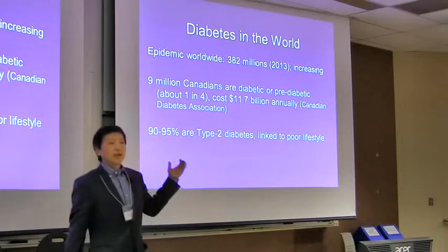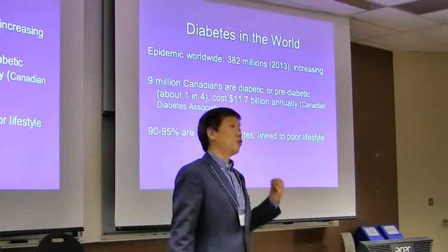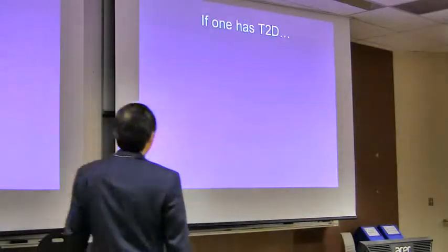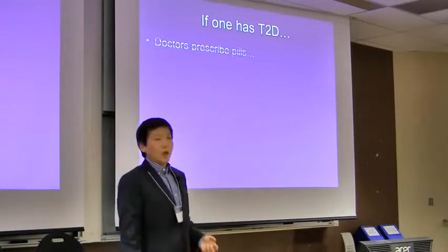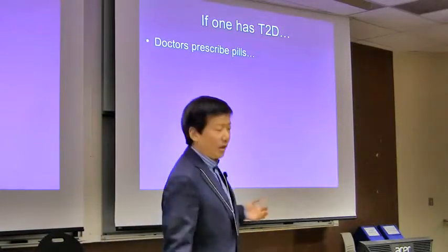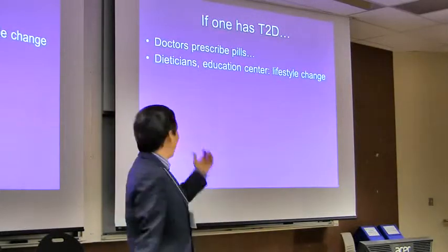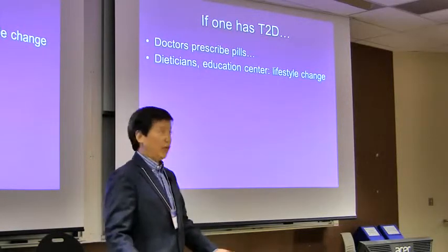Among diabetes cases, 90 to 95% are type 2, which has been shown to be strongly linked to poor lifestyle. If you've been diagnosed with type 2 diabetes, usually you see doctors who prescribe pills and medicines, and then you also see a dietician and go to an education center to talk about lifestyle change.